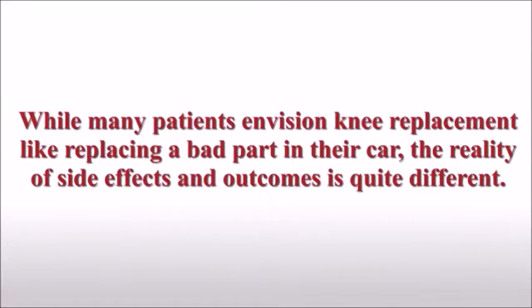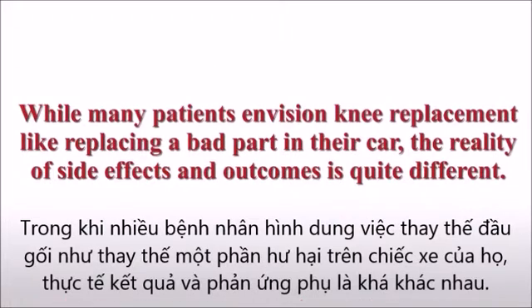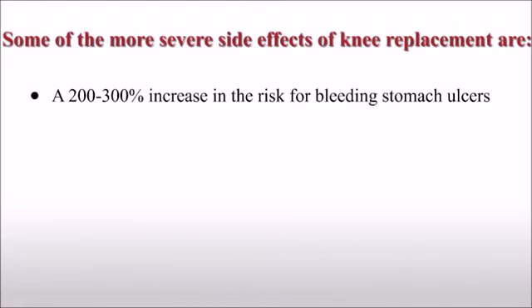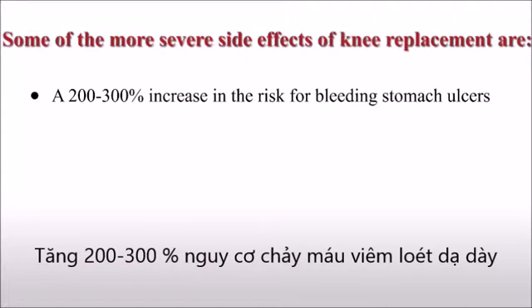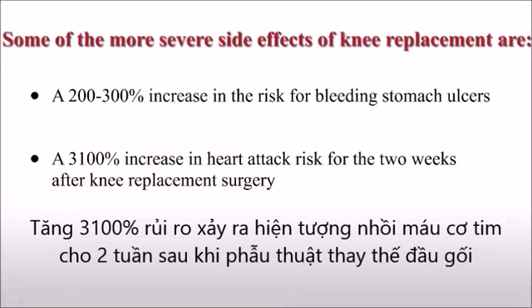While many patients envision knee replacement like replacing a bad part on their car, the reality of side effects and outcomes is quite different. Some of the more severe side effects of knee replacement are a 200 to 300% increase in the risk for bleeding stomach ulcers, and a 3,100% increase in heart attack risk for the two weeks after knee replacement surgery.